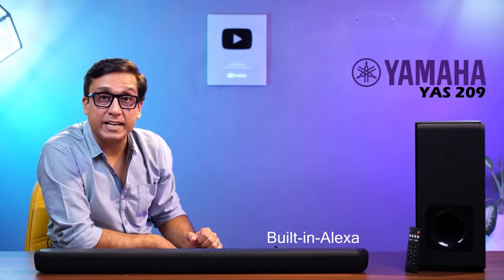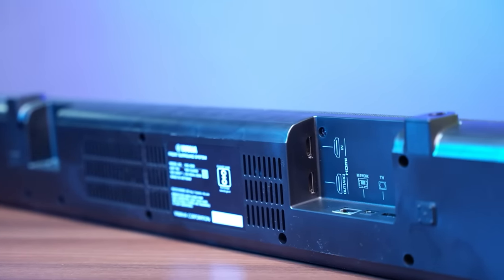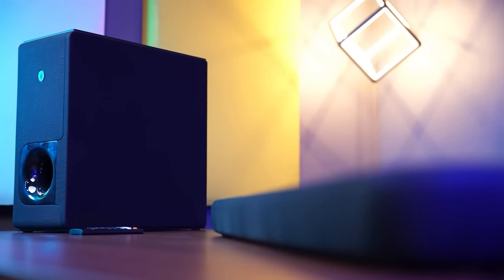The two holes are microphones because the soundbar has built-in Alexa. It gets connected to the internet and has a LAN port. It also features HDMI ARC, HDMI input, optical input, and Bluetooth support.